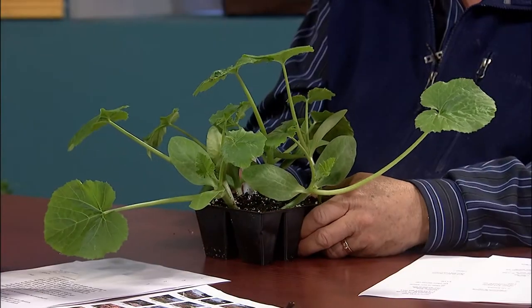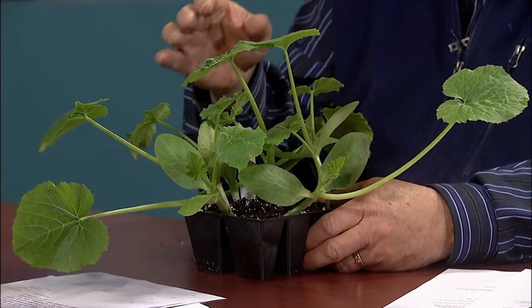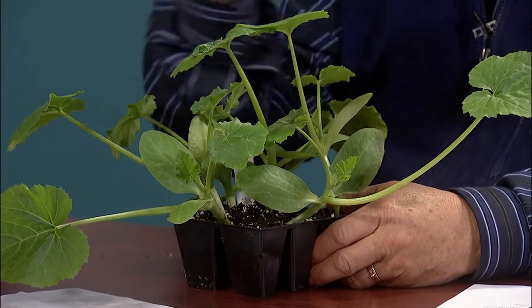On the other hand, we have a six-pack as opposed to a pot, and these are zucchini — a squash that a lot of people plant. Very good leaf color again, and it's got a lot of nice leaves. Real healthy looking plants, very vigorous, not too lanky or tall. I got this at a local greenhouse.